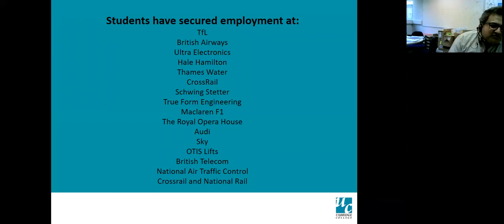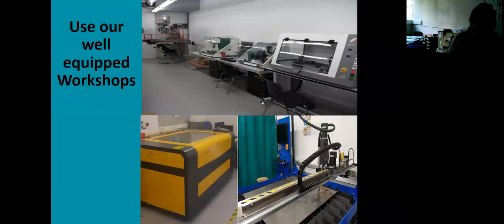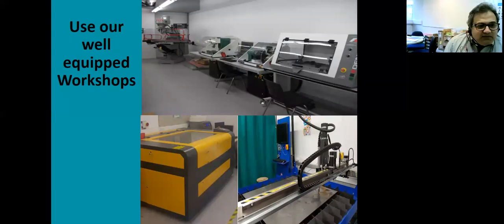It's a long list of employers, and it depends which job you're successful for and where you apply. The next slide shows different equipment in another workshop — the yellow one is the laser cutter and the blue one is a plasma cutter. We also have CNCs and a milling machine.